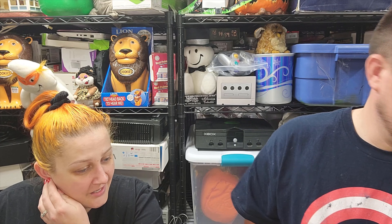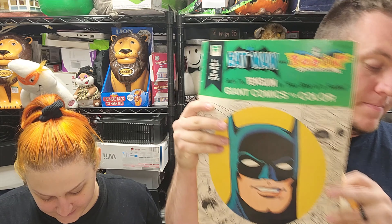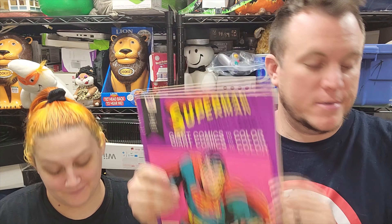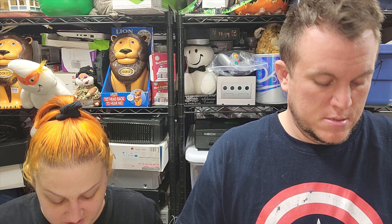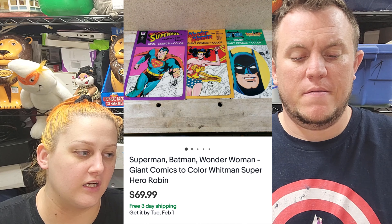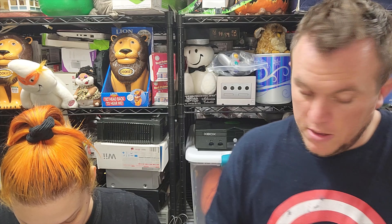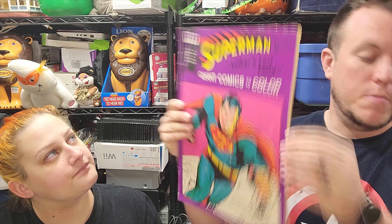Next up we got a three-pack — these are my favorite sale. Giant coloring books — they're literally giant. We got Batman, Wonder Woman, and Superman. Those are also going global shipping program and they sold for $70 shipped for the three-pack. I think they spent five bucks on them. They're big — not your normal size coloring books. Some of them have colored pages but a lot of them are not colored. They'd be cool as a display if you got little frames for them, since they're so big.